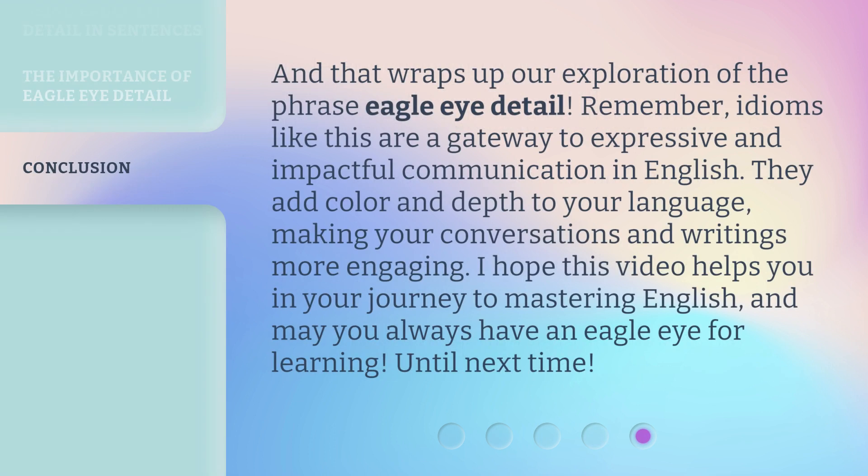And that wraps up our exploration of the phrase Eagle Eye Detail. Remember, idioms like this are a gateway to expressive and impactful communication in English. They add color and depth to your language, making your conversations and writings more engaging. I hope this video helps you in your journey to mastering English, and may you always have an Eagle Eye for learning. Until next time.